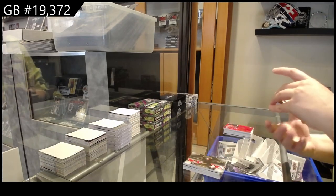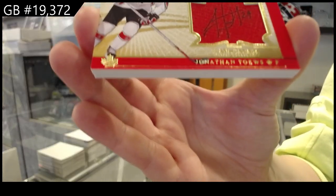Winning standard jumbo swatch auto, numbered to 25, Jonathan Toews.